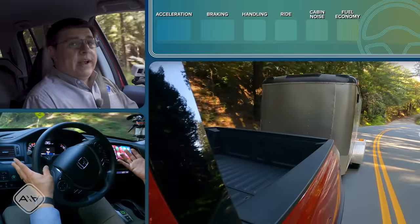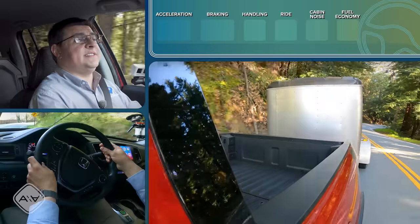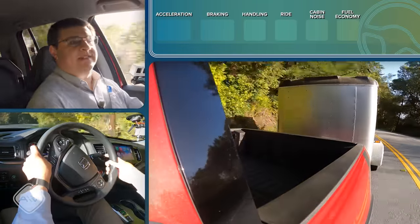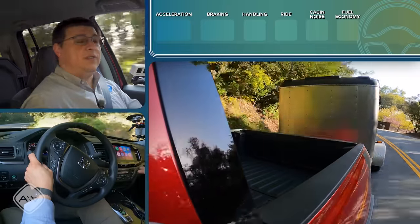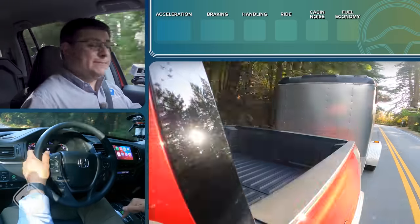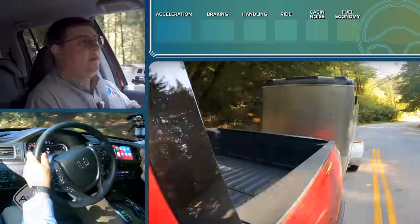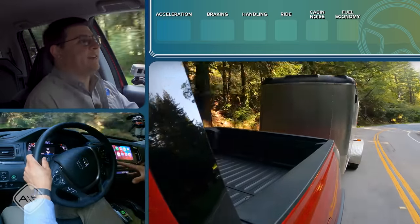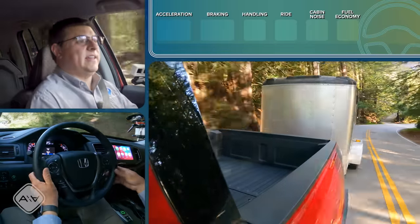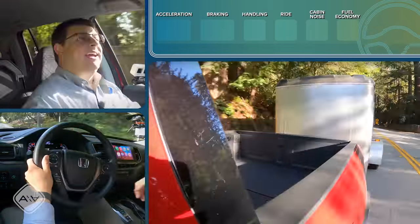Towing ability is about more than drivetrain design — payload capacity has a lot of impact, because you need 10 to 15 percent of the trailer's weight on the tongue, which limits available payload when you add passengers. If you put four people in this pickup truck, it can tow more than a Tacoma could with the same setup.